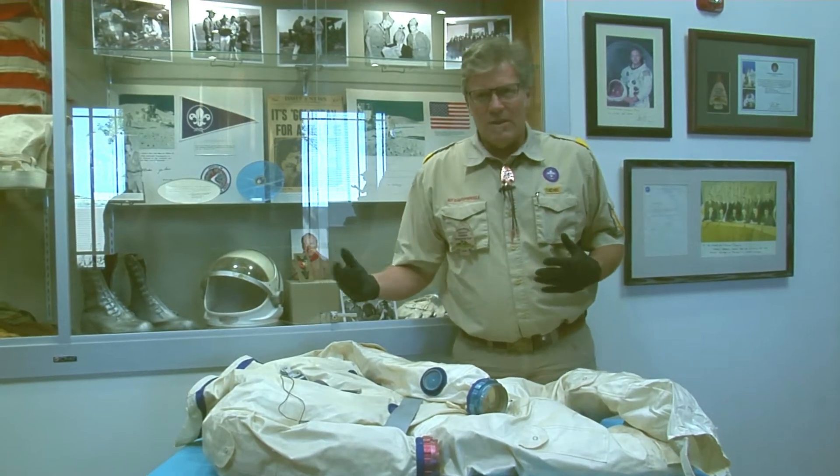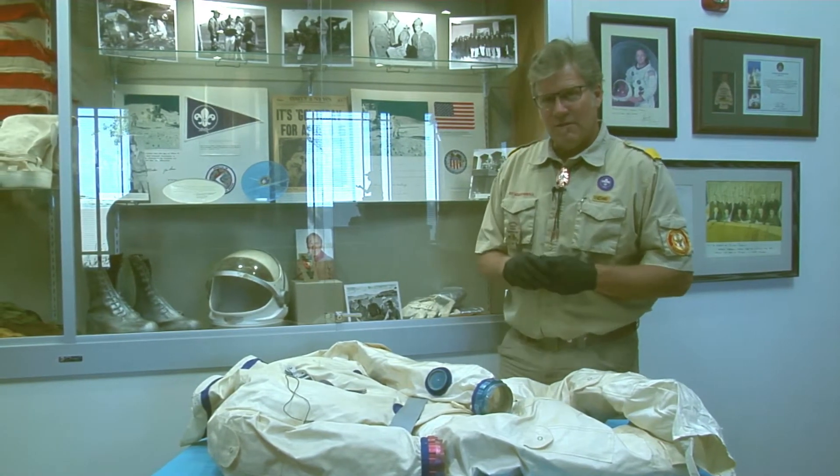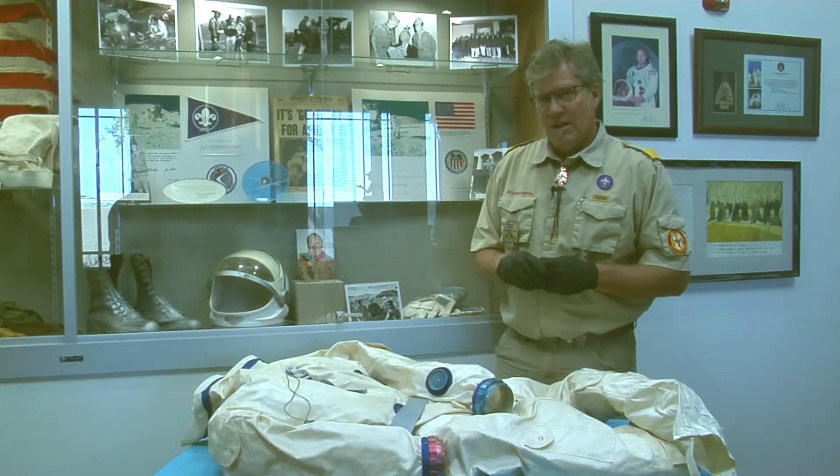We've got a lot of things on display here in the cases, but one of the astronauts I'd like to focus on with today's object is James Lovell. You may know him as Commander of Apollo 13, but he was also on many other missions.